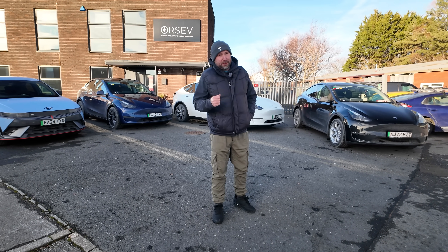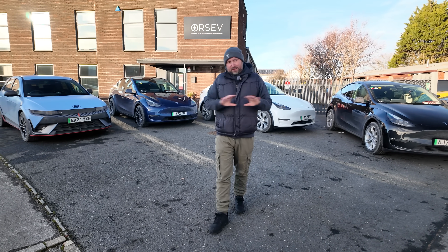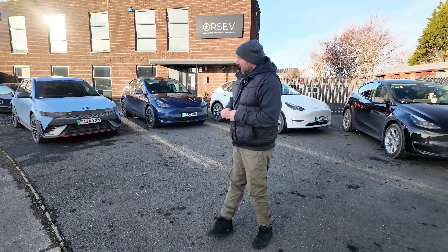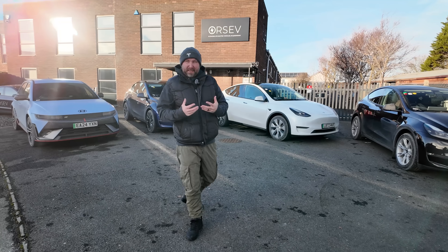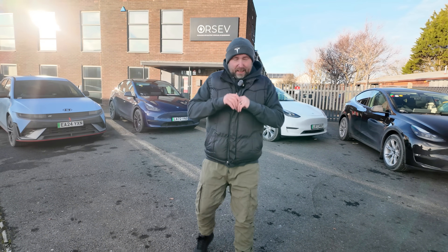It's winter in the UK and temperatures are around zero degrees. We've driven these four cars in convoy on the same roads at the same time so we can get a comparison for efficiency. We just happened to be collecting these three cars, which meant we did a journey on the same road at the same time and could compare efficiency.